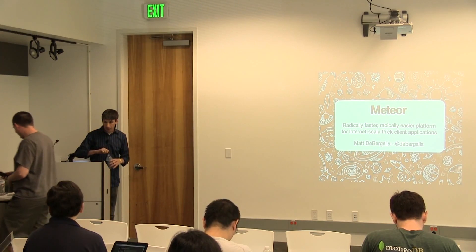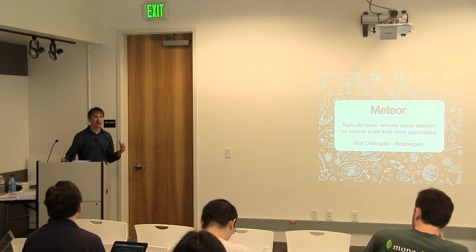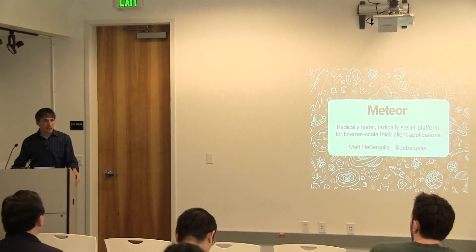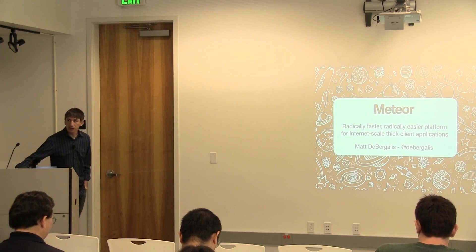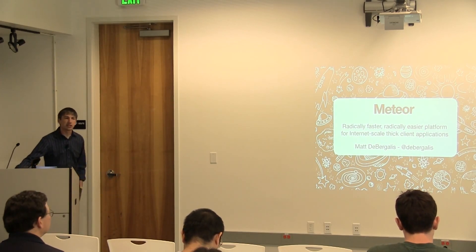Thanks. I only have a couple slides. My one request is that you guys interrupt with questions — I'd much rather just go back and forth for a while than yammer on. Meteor is a JavaScript platform that I wrote with a few other folks. It's been out for a couple months now, and it's just a radically easier way to write single-page JavaScript applications.